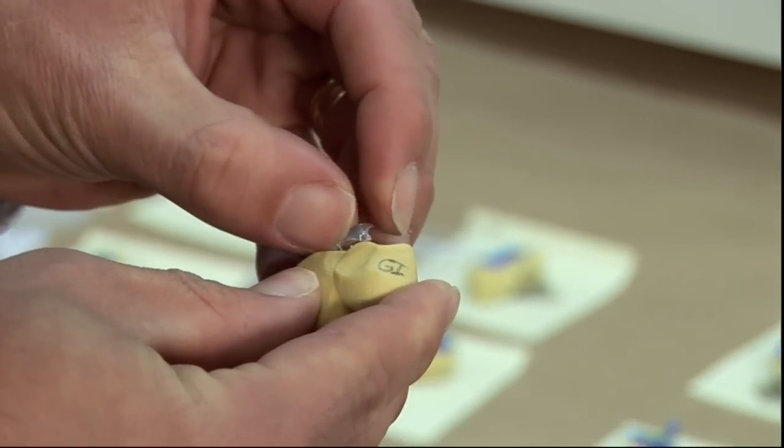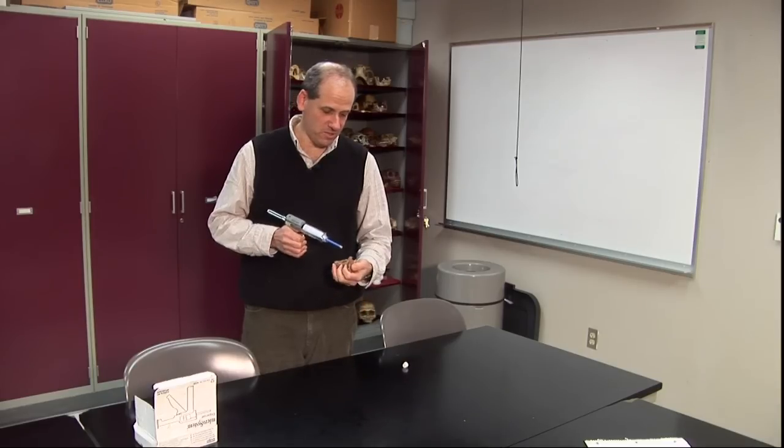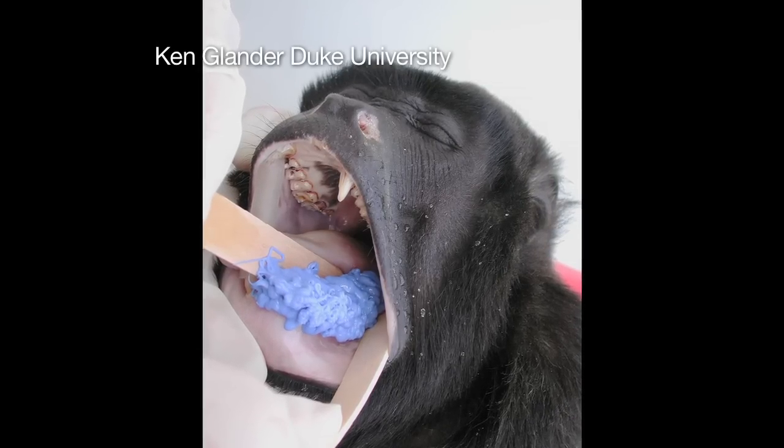Ungar receives dental casts of fossils from museums all over the world. Take our fossil and just squirt it with this impression material. Casts are also made from live subjects.